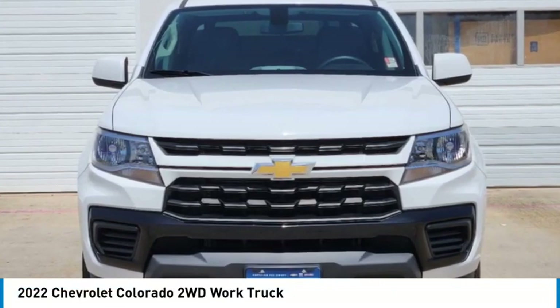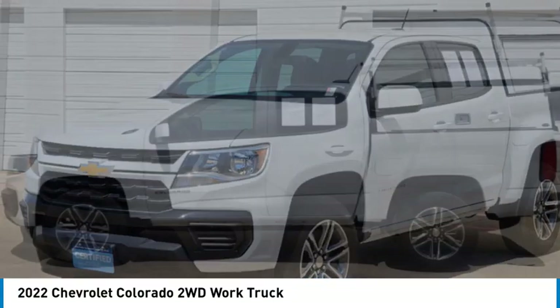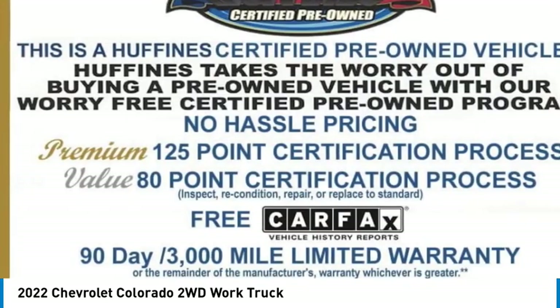Come test drive the 2022 Colorado. Great hauling capability, powerful, rugged, and a great Chevy price. Colorado is it.